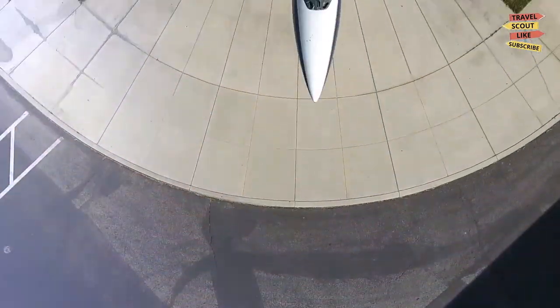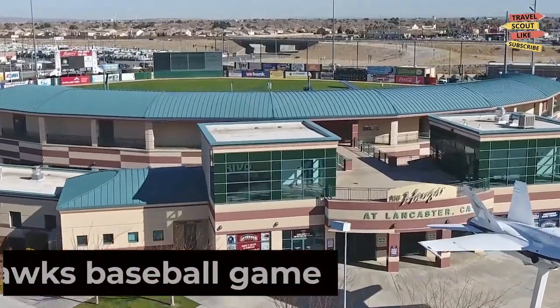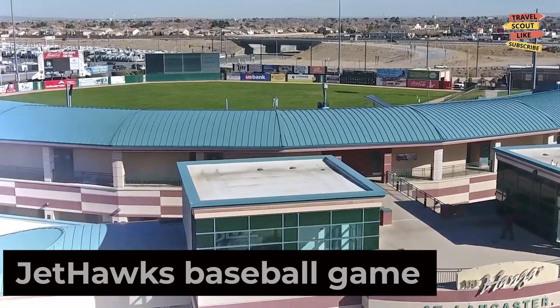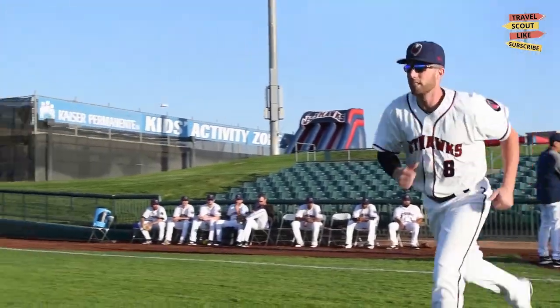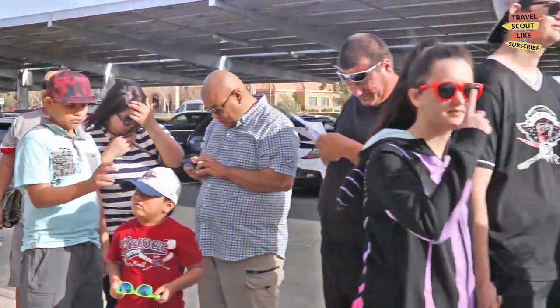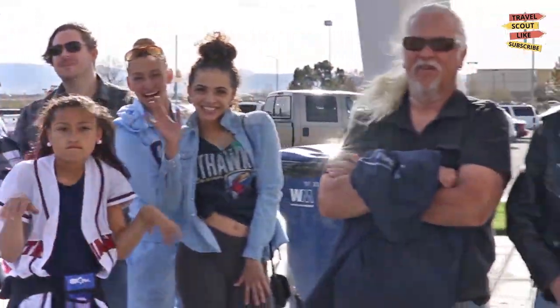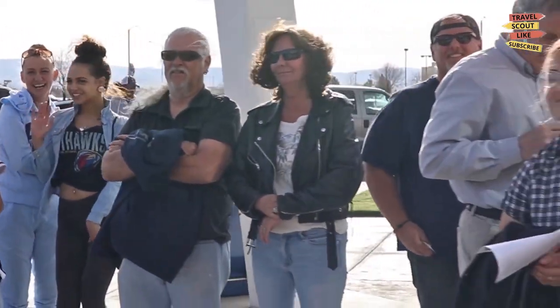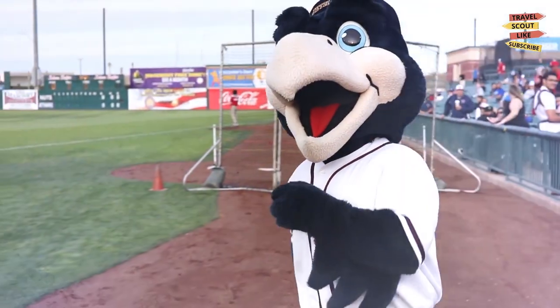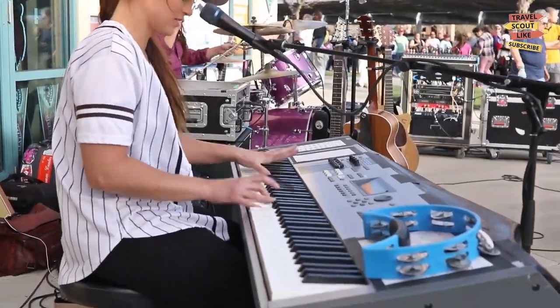Catch the excitement of America's favorite pastime at a Lancaster JetHawks baseball game. Cheer on the home team as they take on opponents in a lively atmosphere. Indulge in ballpark snacks, enjoy the camaraderie of fellow fans, and experience the thrill of the game. A visit to a JetHawks game is a fun-filled outing for sports enthusiasts of all ages.